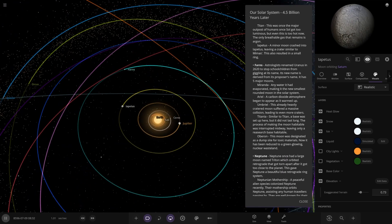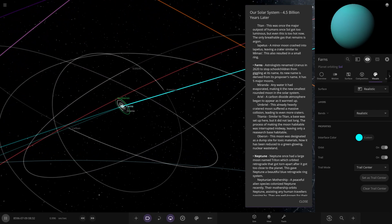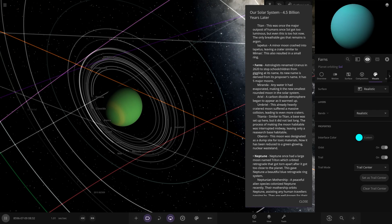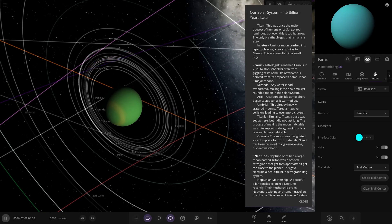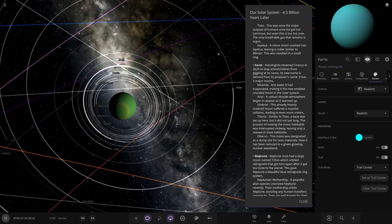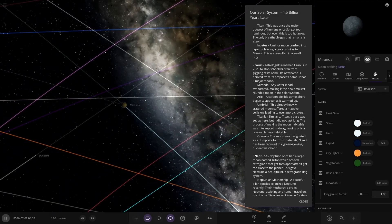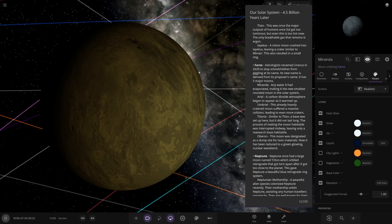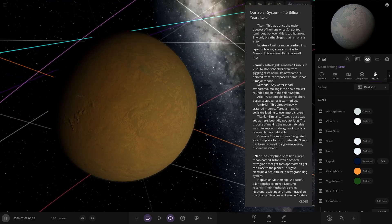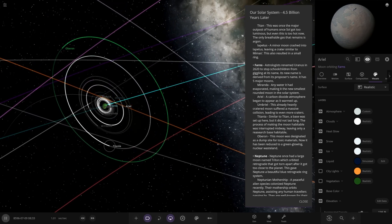Moving on to Farnes — formerly named Uranus, renamed in 2620 to stop school children from giggling at the name. Its new name is derived from its old name. It has five major moons. Miranda is the first — despite being quite a small moon, any water it had has evaporated. It's the new smallest Uranian moon. A carbon dioxide atmosphere began to appear as it warmed up. Miranda also suffered a massive collision, leaving heavy cratering. Miranda was the only one Voyager really had a close look at, so these moons are still quite a mystery.